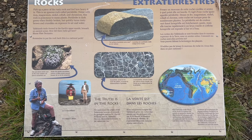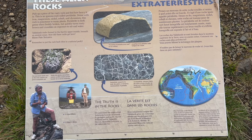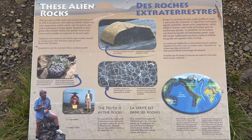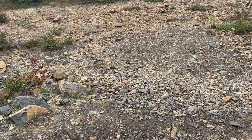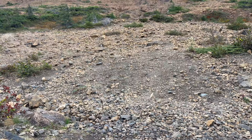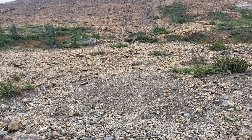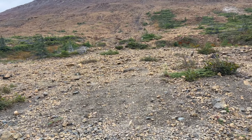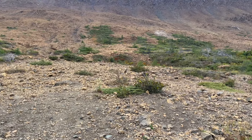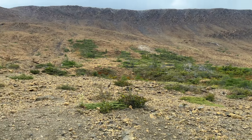It is dark green when freshly broken but quickly turns rusty brown and crumbles on exposure to air and water. The Tablelands rocks formed in the Earth's upper mantle beneath an ancient ocean. The Earth's mantle is way, way down in the ground, way below the soil and everything. And due to plate tectonics, way back when the supercontinent Pangea was breaking up, everything was thrust up and exposed to the atmosphere — that's why you get this rusty color, because all the metals in the rocks oxidize.